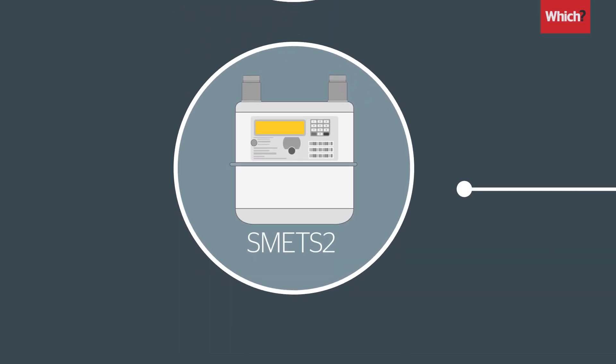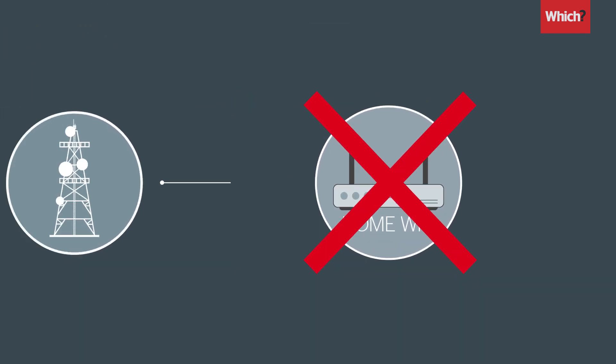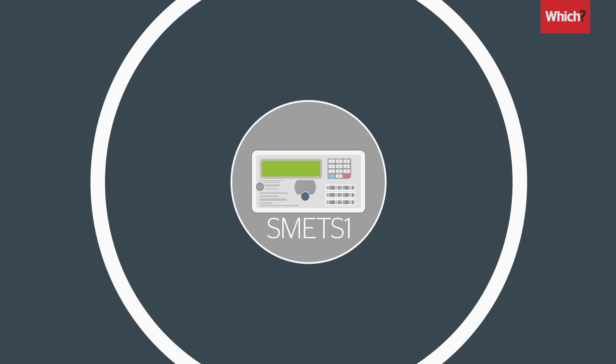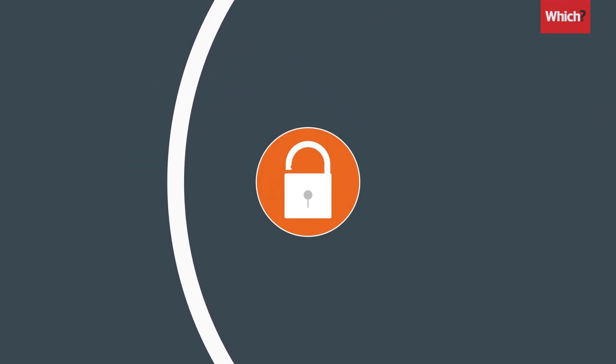The latest generation of smart meters use a dedicated network to send readings, not your home wi-fi. The data they transmit is secure and encrypted. Older devices use a SIM card to communicate over mobile networks, which is less secure.